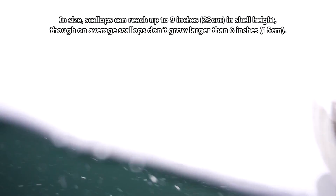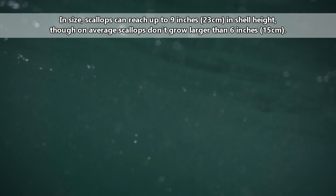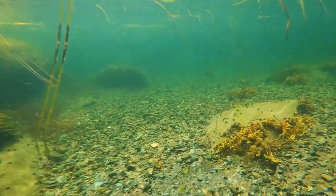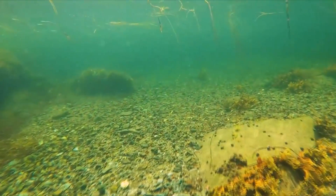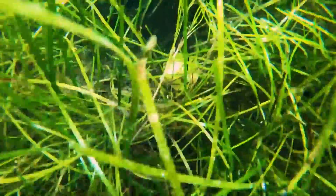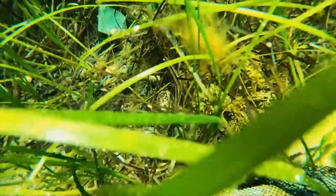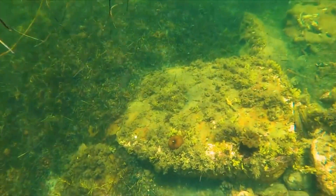In size, scallops can reach up to 9 inches in shell height, though on average scallops don't grow larger than 6 inches. They are filter feeders that eat microscopic plants, called phytoplankton, and animals, called zooplankton. Depending on the species, they can live at least 5 years, and often don't begin breeding until they reach at least a year old. Some species can live well over a decade.